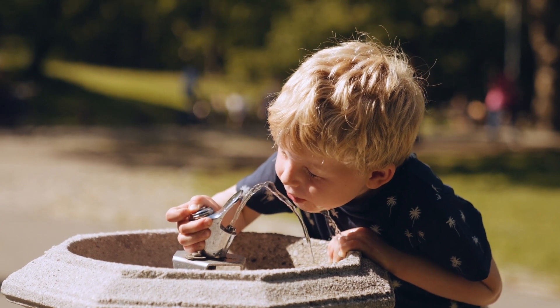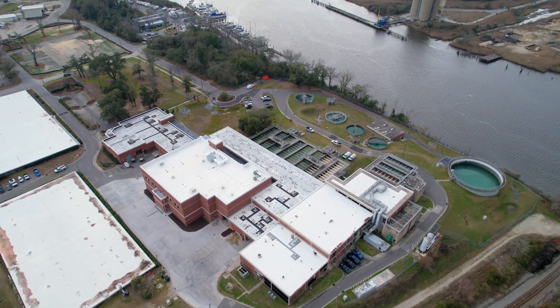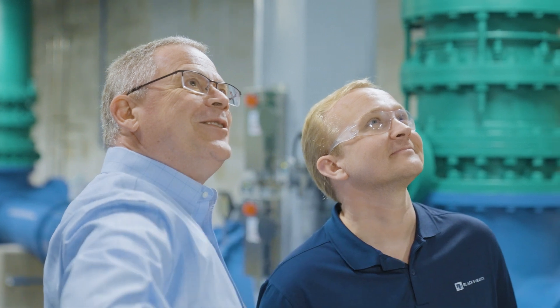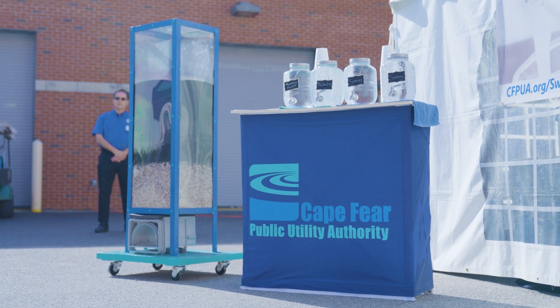The hallmark of Wilmington and New Hanover County has been to be at the forefront of treatment technology nationwide. Once again, the Sweeney Water Treatment Plant is cutting the edge of water treatment technology for the nation, and folks across the nation are visiting us to understand how to solve their own PFAS problems.